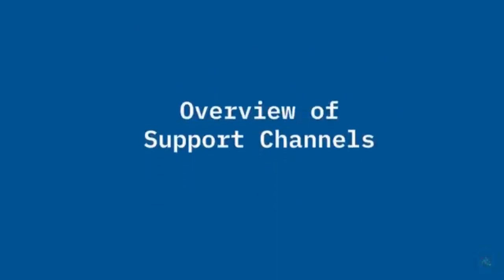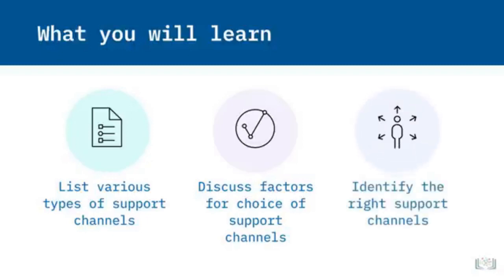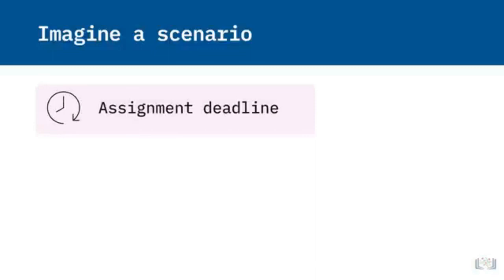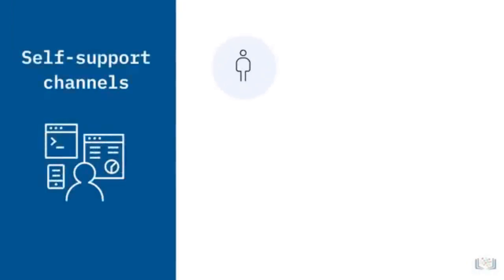Welcome to Overview of Support Channels. After watching this video, you will be able to list various types of channels available to perform technical support, discuss factors that influence the choice of support channels, and identify the most appropriate support channel for a given problem or scenario. Imagine it's 30 minutes before your assignment is due and you're ready to submit your file to your online course, but you keep getting an error message — you can't sign in. You have support channels that can help resolve your issue. After troubleshooting on your own, you try searching online and your school's website support pages — you've just used one of the channels of technical support.